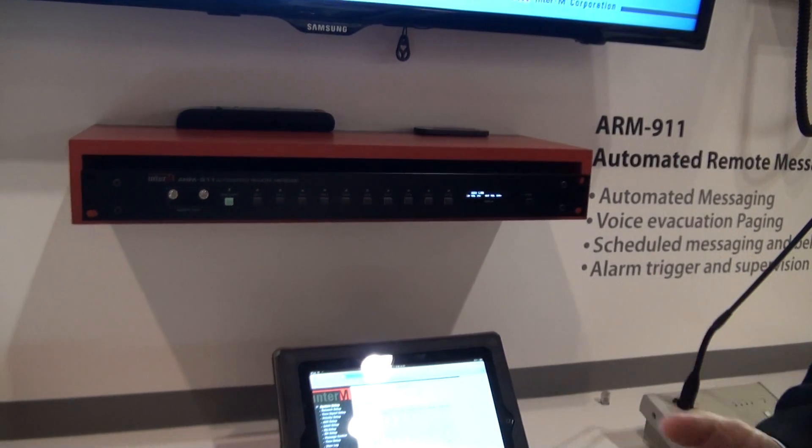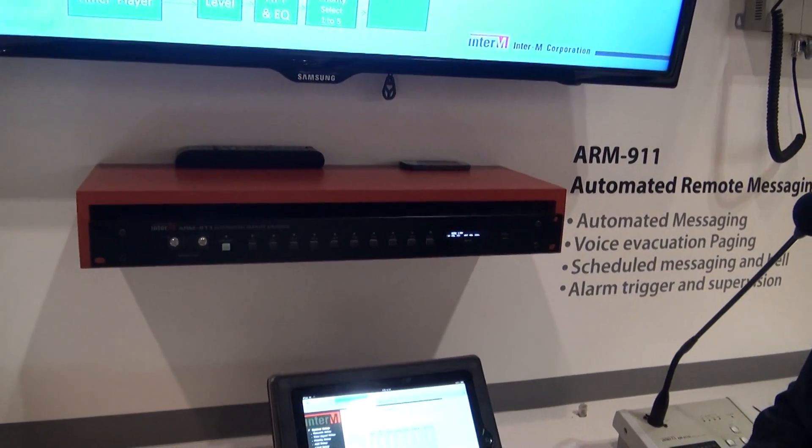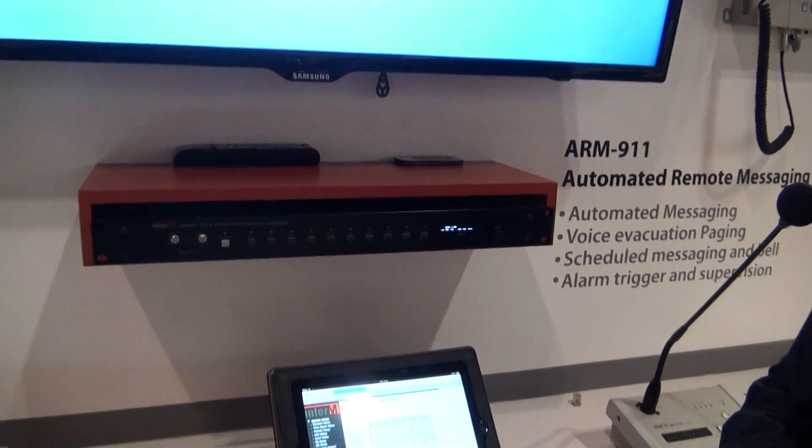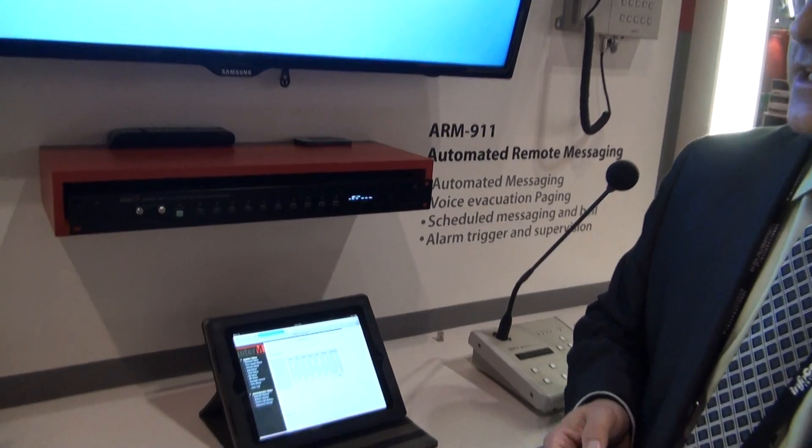The internal scheduler that is built in can be easily used to broadcast messages at given times of day. It can also be used as a school clock system, and allows you to program 100 events seven days a week, including a holiday scheduler.